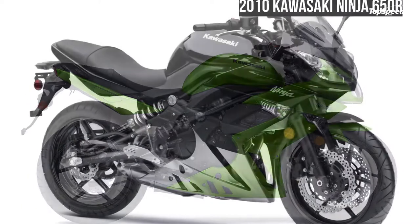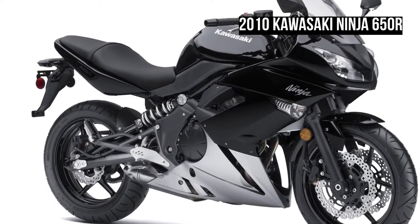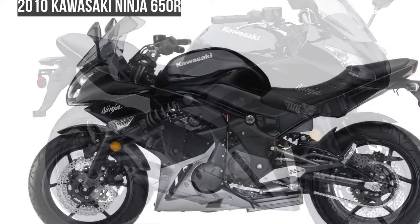The good news about the 2010 Kawasaki Ninja 650R is that it comes with an ABS system, but not over to the United States.